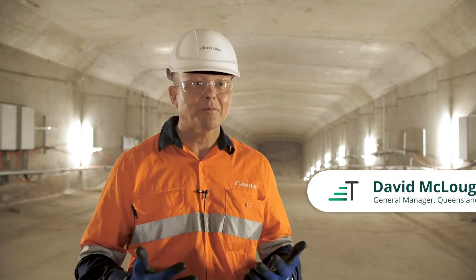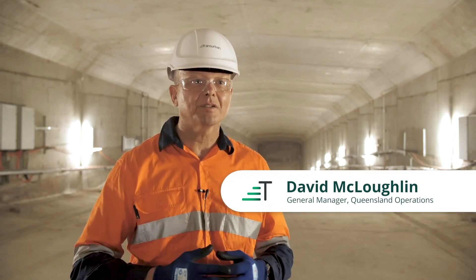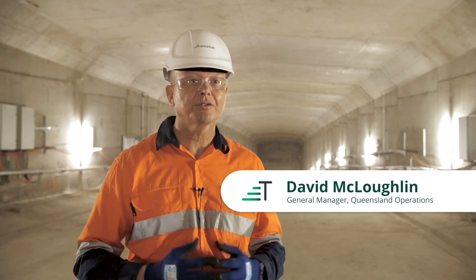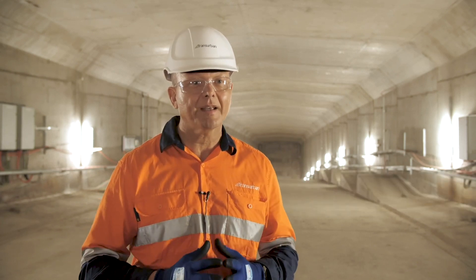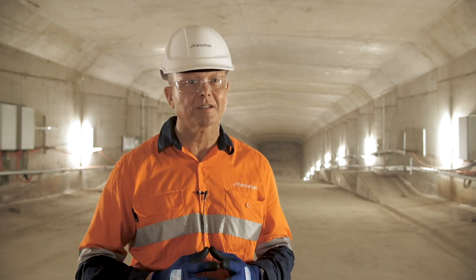Here we are at the centre of the original Gateway Bridge. The cavern that I'm in is as big as two football fields, 200 metres long. Every day thousands of motorists travel over this bridge and they're unaware of what goes on behind the scenes to keep them safe.